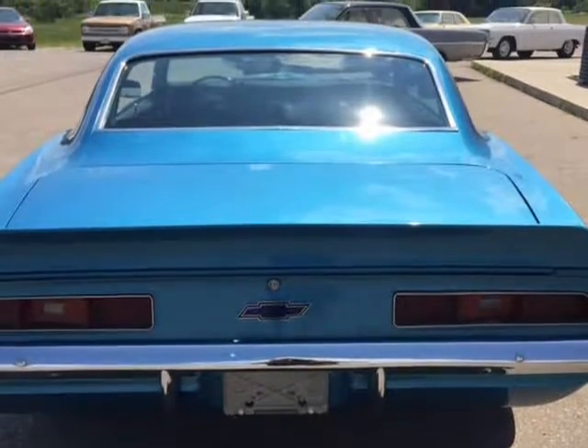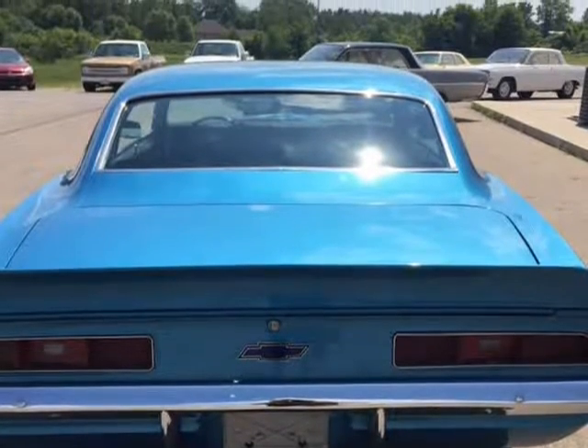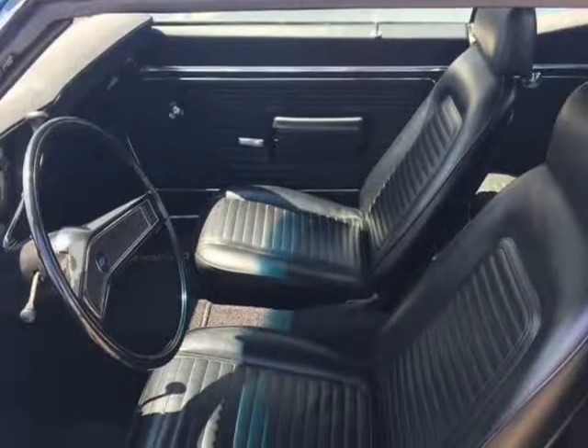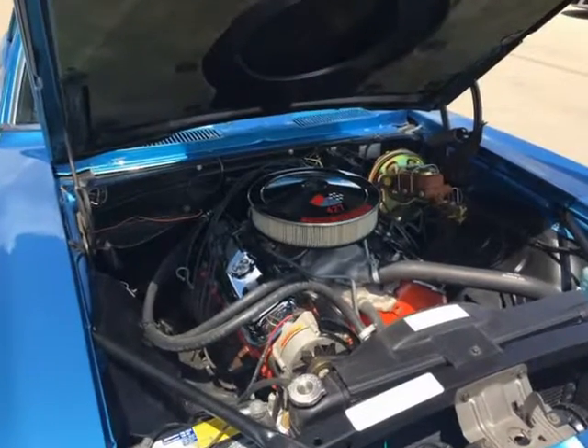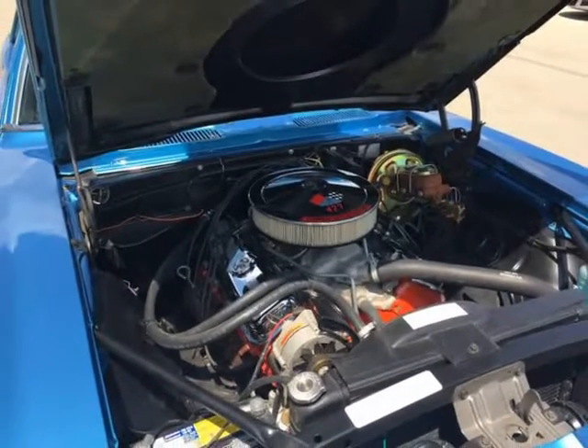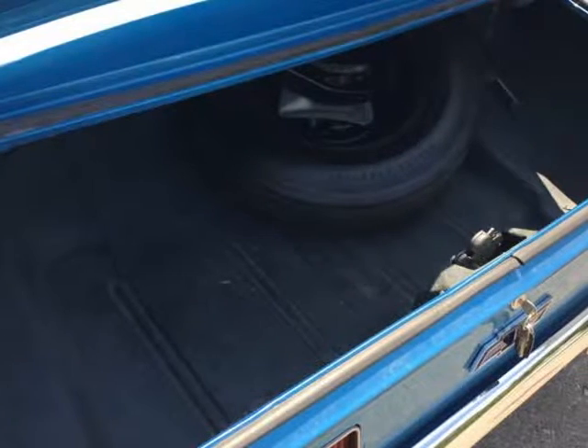It is powered by a GM Crate 454 with a 400 turbo transmission and a 12-bolt rear end. The engine is dressed with a Winters Foundry aluminum intake, 750 vacuum secondary carburetor, and standard original ignition.